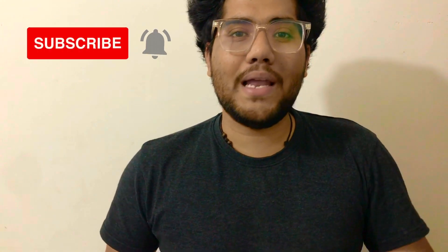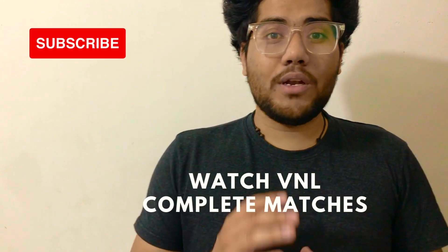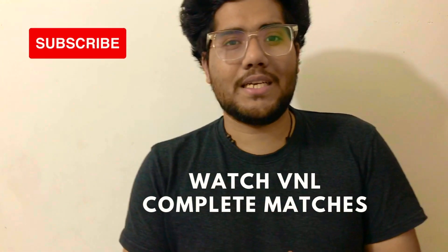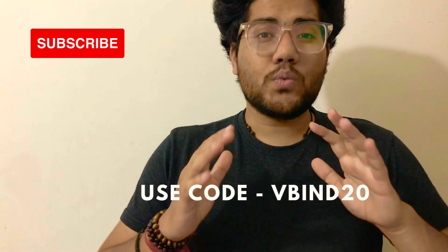Hi friends. If you are a volleyball player, please do subscribe to this channel. Press the bell icon so that you don't miss any video. If you want to watch Volleyball Nations League complete matches, you want to watch Volleyball TV — download the app. Use my code to get 20% off.